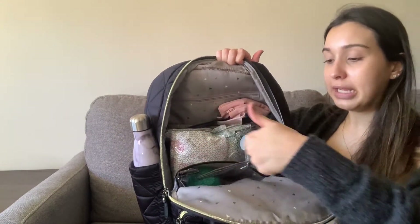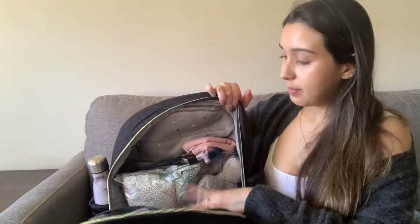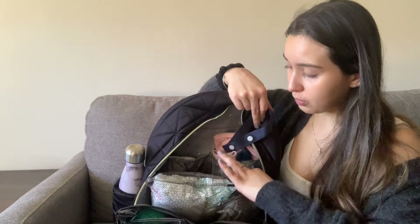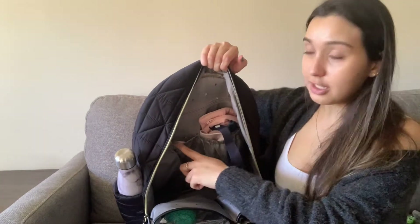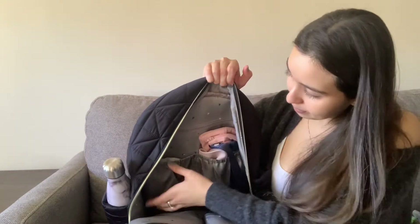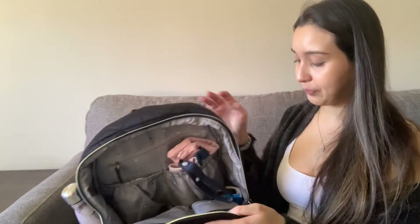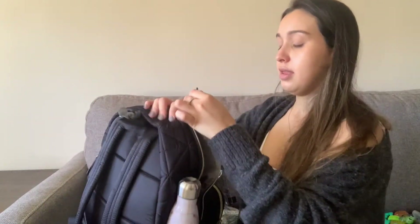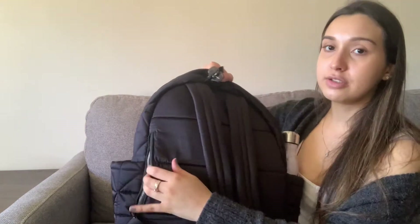There's a deep pouch pocket here — the width is wider than the front one, though it's a little tighter. It goes all the way down. Then there's open space where I have pouches, diapers, and extra clothes. You also have two same-size deep pouches, a small zipper pocket that goes up to about here, two insulated pockets on the sides, and that's it for the inside.